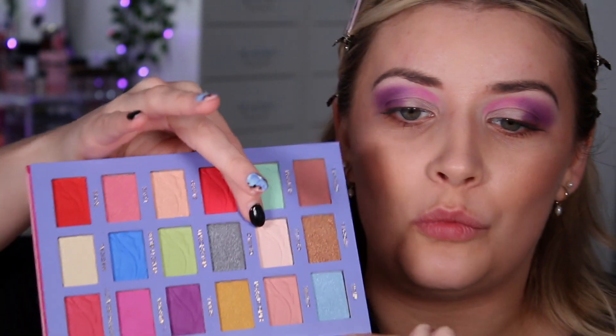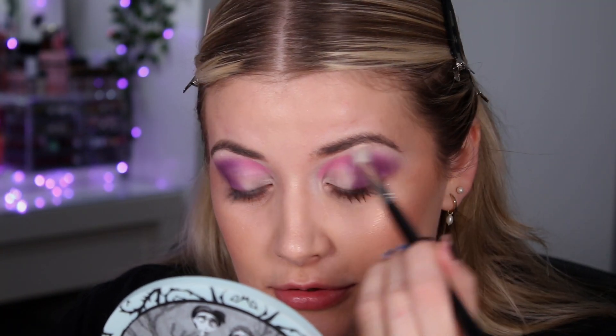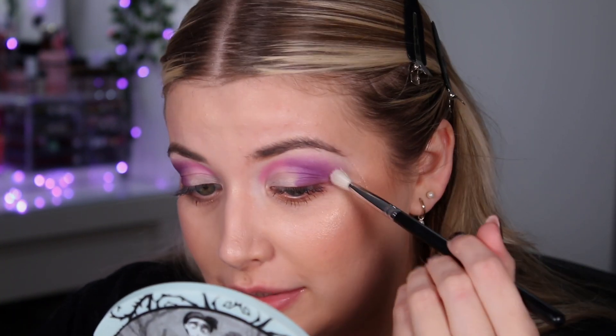I'm going to take a fluffy Morphe M433 brush and use the shade Castle — there's a white kind of shade in here — to blend out the edges of the purple and pink. This look is already giving me very princess Sleeping Beauty vibes.